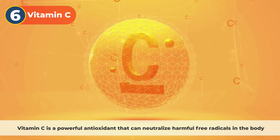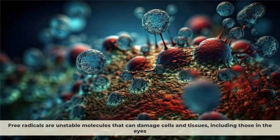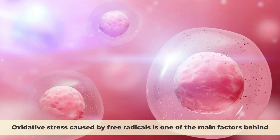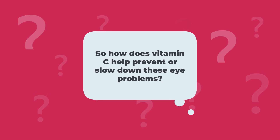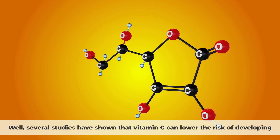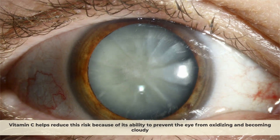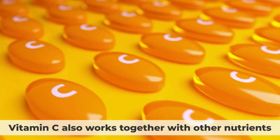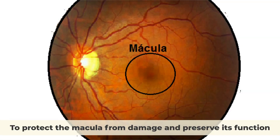Number 6: vitamin C. Vitamin C is a powerful antioxidant that can neutralize harmful free radicals in the body. Free radicals are unstable molecules that can damage cells and tissues, including those in the eyes. Oxidative stress caused by free radicals is one of the main factors behind age-related eye diseases such as cataracts and macular degeneration. Several studies have shown that vitamin C can lower the risk of developing cataracts and slow down their progression by as much as one-third. Vitamin C also works together with other nutrients such as vitamin E, zinc, and beta-carotene to protect the macula from damage.